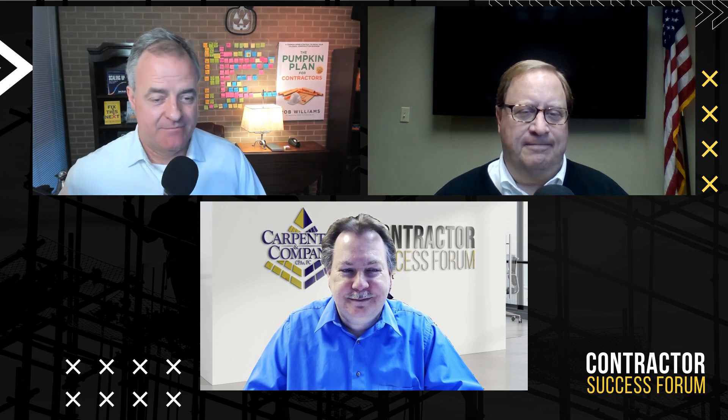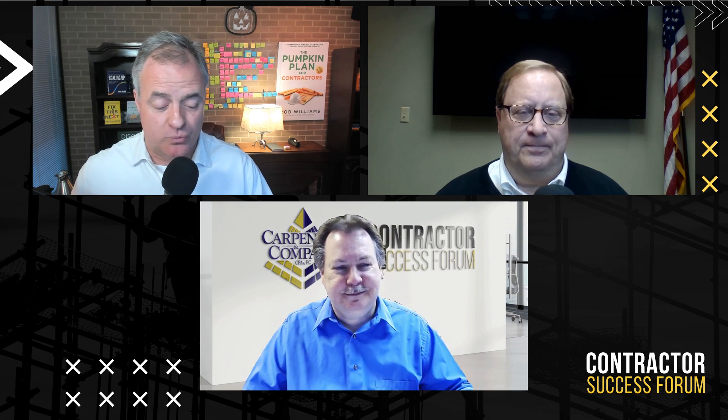Welcome to the Contractor Success Forum. Today we are talking about an emergency triage checklist for when your job is bleeding profits. We discuss how to run a more profitable, successful construction business — or today, how to run it when you're not profitable, when you have a big loss. Steven Brown from McDaniel Whitley Bonding and Insurance Agency has a triage checklist for contractors having losses. We also have Wade Carpenter with Carpenter and Company CPAs, and I'm Rob Williams with Iron Gate Entrepreneurial Support Systems, also author of The Pumpkin Plan for Contractors.